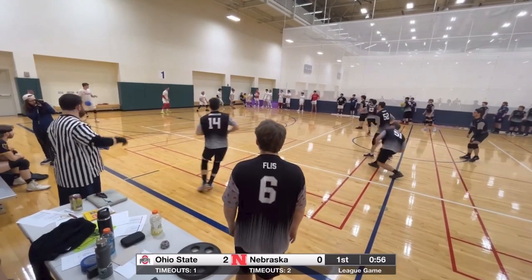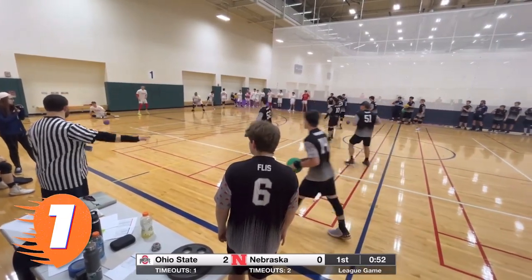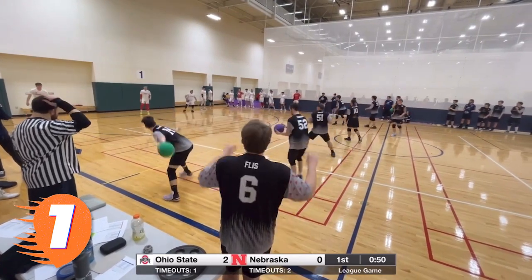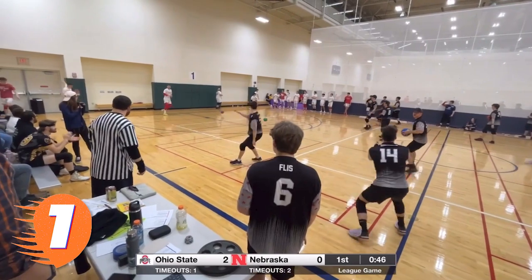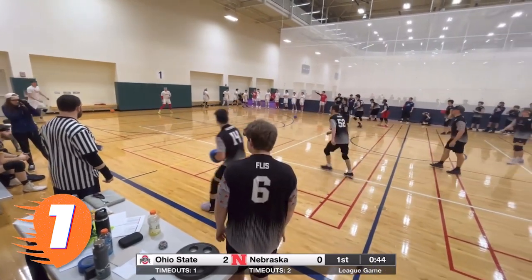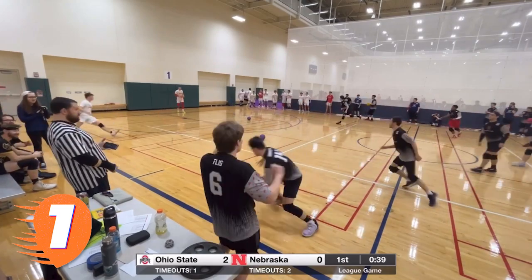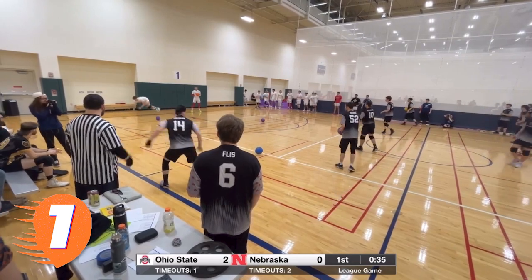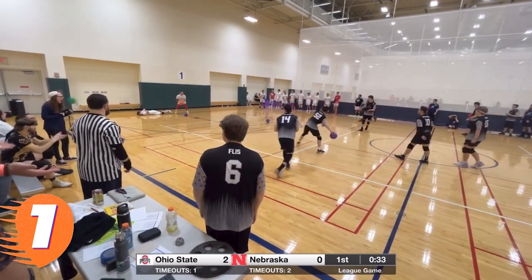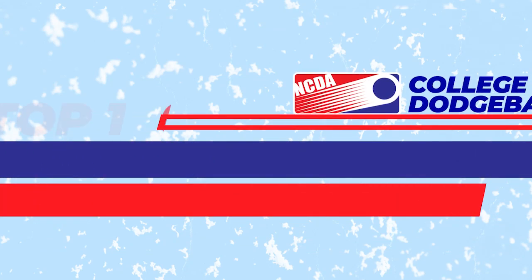Our top play belongs to none other than Ohio State's Ryan Ginsberg, making his second appearance on this list. Ginsberg caught absolute fire against the Nebraska Cornhuskers late in the first half of their match at the war — another one! Three in a row! Begging for ball after ball, he seemingly couldn't miss during this stretch with 30 seconds left. Four throws, four kills — somebody feed this man, this guy could not be stopped!